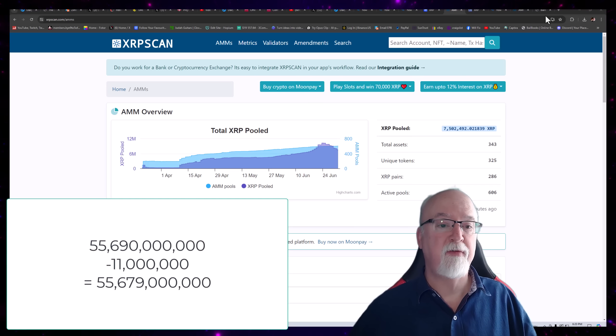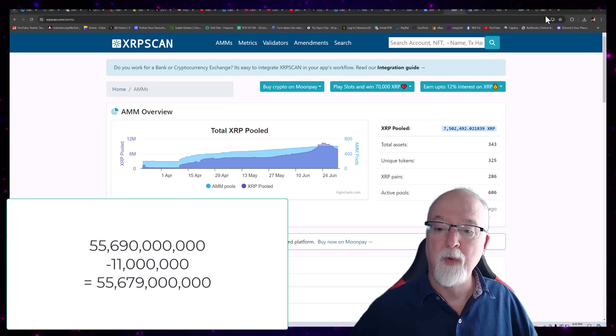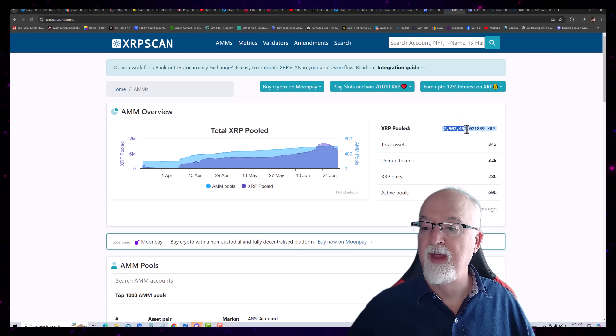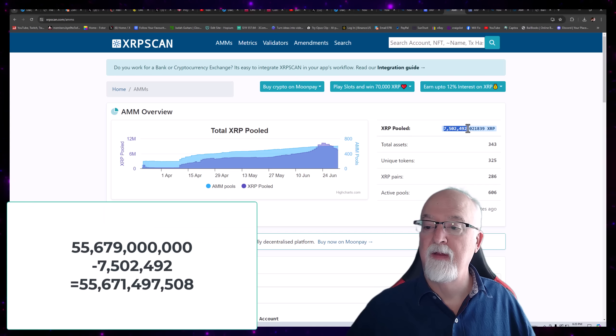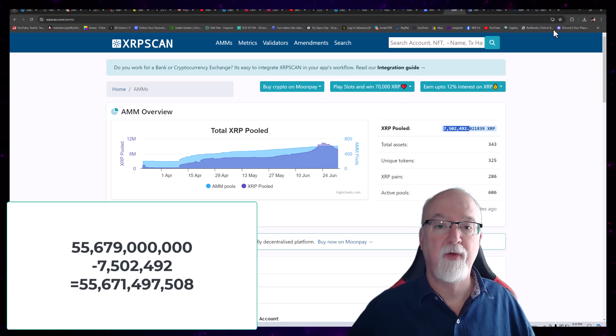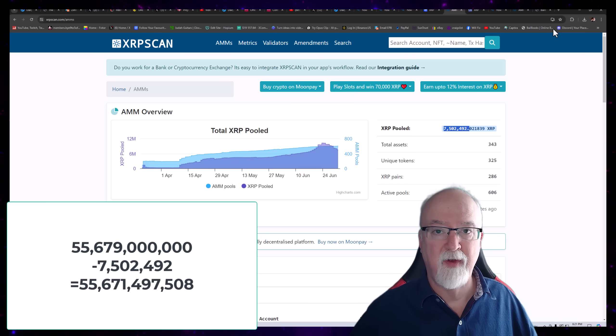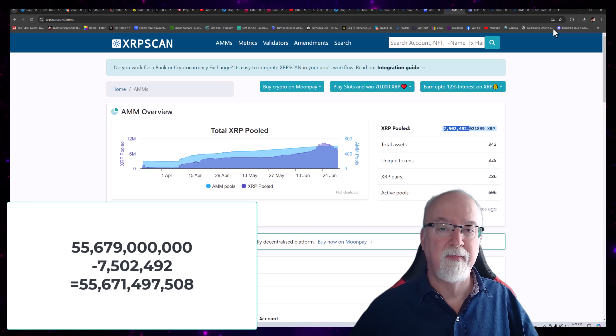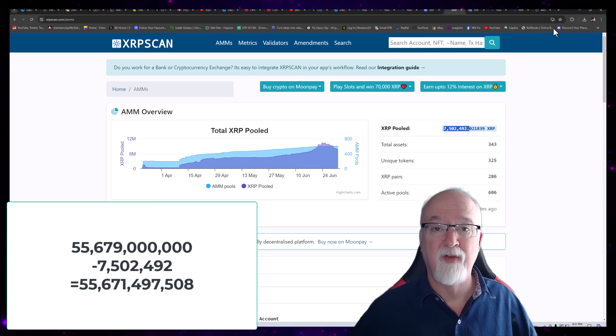Now let's subtract out the ones that are in the liquidity pool. That's 7,502,492,000 that are not available to be used as the XRP token is intended — for cross-border payments and such. So we can subtract those out.